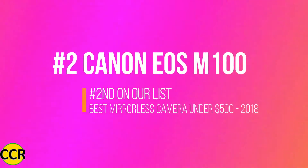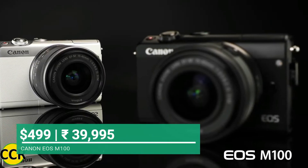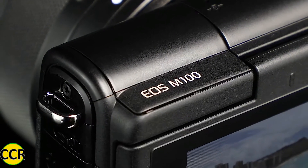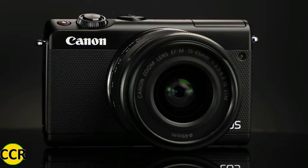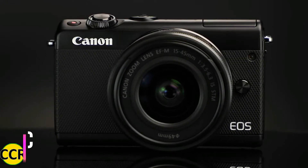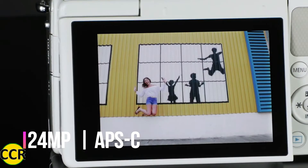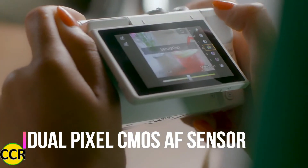The second-best camera under $500 is the Canon EOS M100. Why we have picked the EOS M100 mirrorless camera: it features a bigger sensor and more resolution than the Olympus EM10 Mark II, and the autofocus speed of the Canon M100 is very fast due to its dual-pixel CMOS AF sensor.